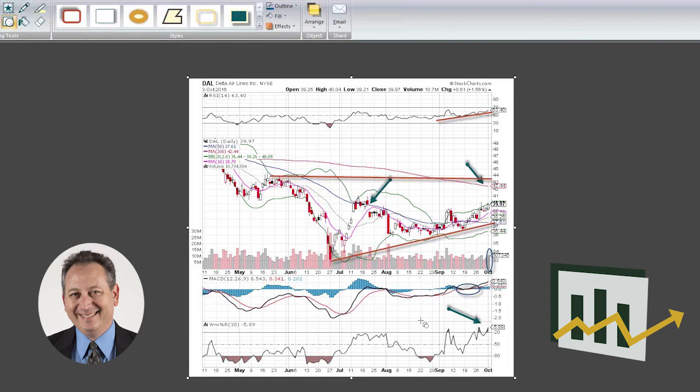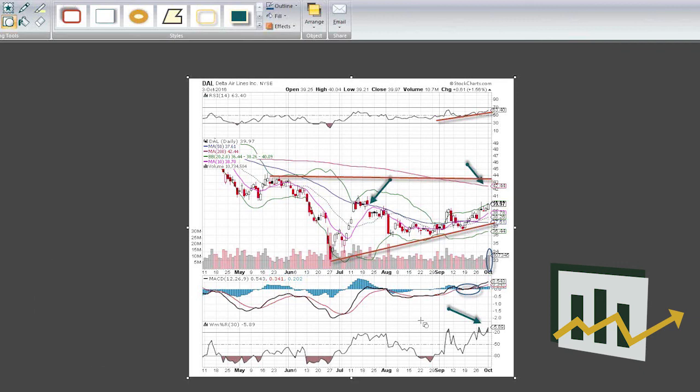We like Delta Airlines, especially if oil prices stay in this range for the next couple of weeks. We think Delta has some strength along with the other airlines — we noticed good strength today in American Airlines, JetBlue, Hawaiian Airlines, United, and Southwest Airlines. All of them were very strong, but I think the chart of Delta looks the best. Thanks very much for watching everyone, and I'll see you guys next time.